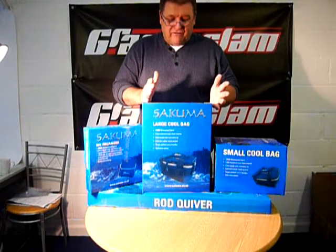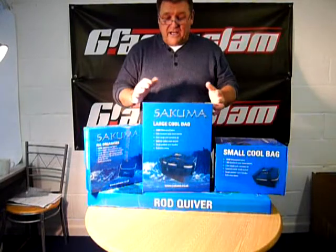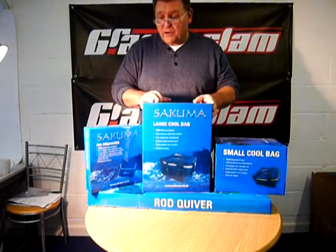Very, very attractive. It's got reflective piping on for the sea anglers at night. Very, very tough and well made. And as you can see, very, very well presented from a shop's point of view.